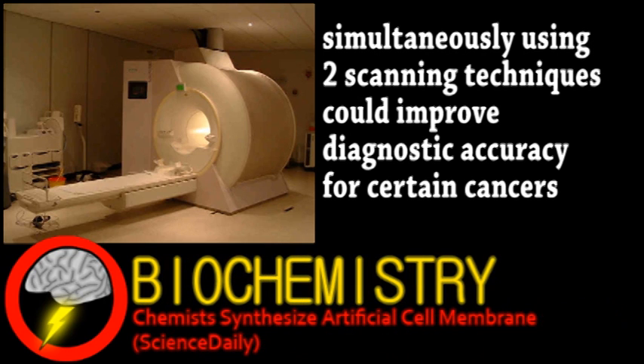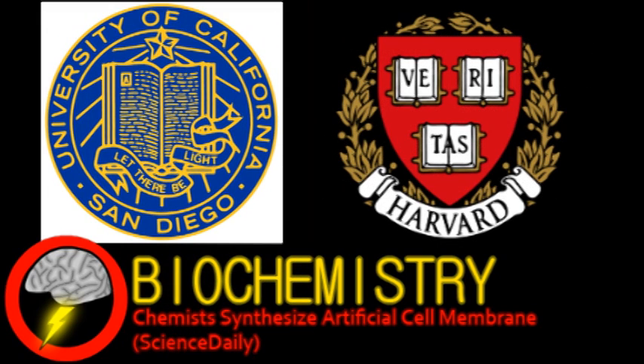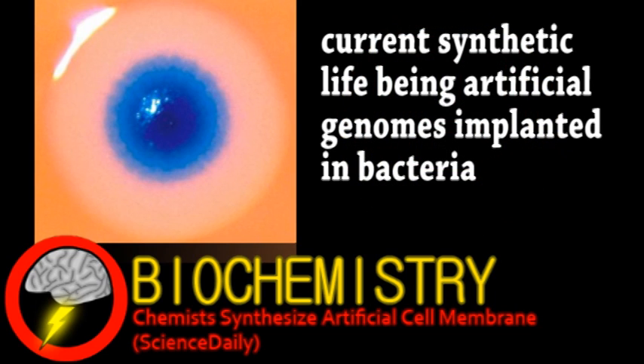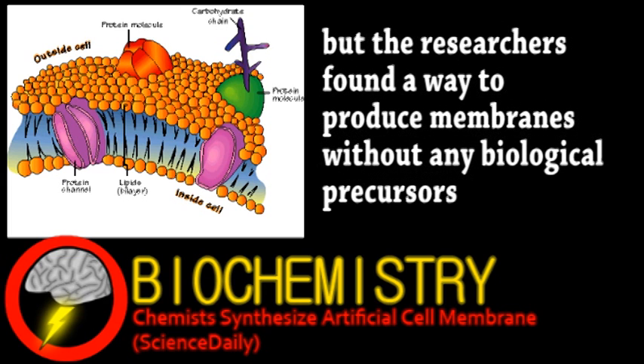Finally, we turn to the field of biochemistry. Collaboration between UC San Diego and Harvard has resulted in the first fully synthetic cell membrane. This is a big step toward the goal of making a completely man-made cell from scratch. For some review, normal cell membranes are lipid bilayers embedded with proteins that serve various functions. Similarly, cells generally use complex enzymes to assemble these membranes.